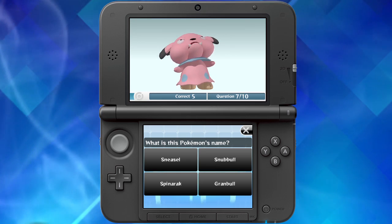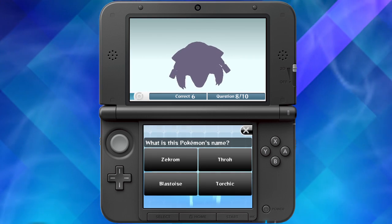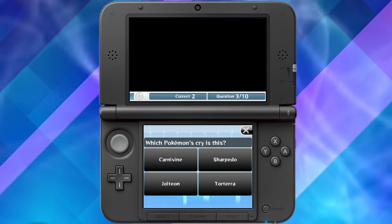In the new Pokemon Challenge, you can test your Pokemon knowledge. Can you identify the silhouette of a Pokemon from any angle? How about identify a Pokemon from its cry?